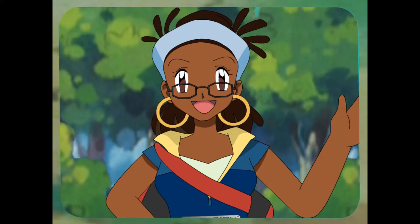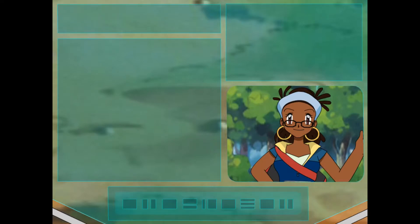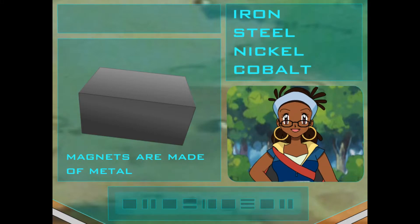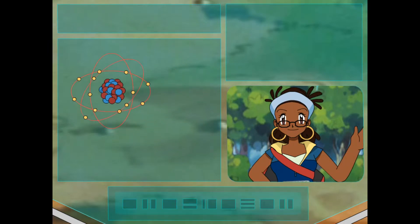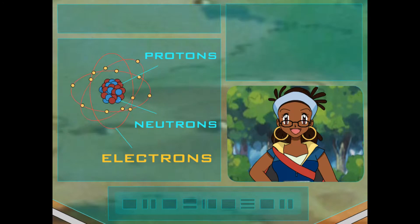Magnetism! But what's that? Magnetism — well, first we should talk about metal. Most magnets are made of metals such as iron, steel, nickel, and cobalt. And metals, like other things, are made up of tiny particles called atoms. They're the smallest of the small! But within that small atom, there are other particles. Atoms are made up of electrons, protons, and neutrons. It's electrons that play an important part in magnetism.